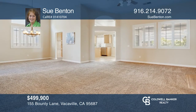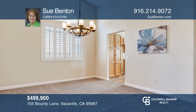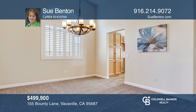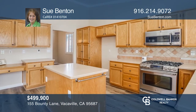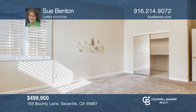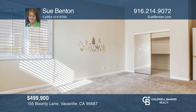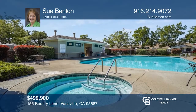Don't miss a wonderful open floor plan featuring two bedrooms plus a den and two bathrooms. It features a living room with a cozy gas fireplace, a formal dining area, and a wonderful kitchen with an island and stainless steel appliances. The master suite has a walk-in closet and bath. Enjoy the low maintenance backyard with a covered patio. Make it yours by calling Sue Benton.